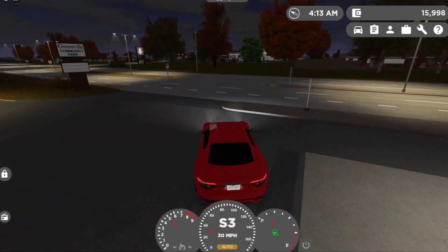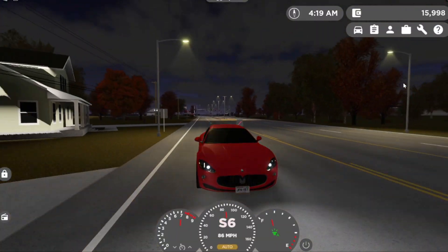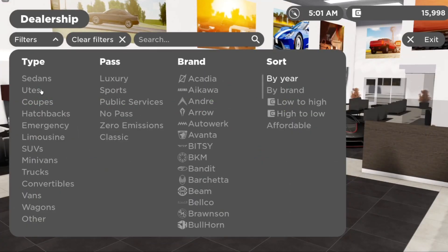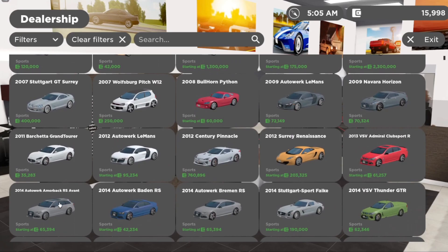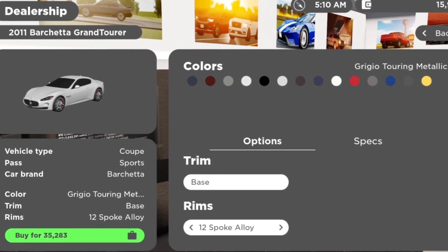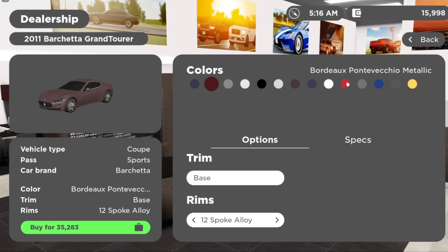Let's go in the dealership real quick. One bad thing is it's a sports pass vehicle. Alright guys, here we are in the dealership. So look — going to Sports Pass and then fine — this car costs $35,000. You heard me right guys, $35,000 for literally a sports car that goes 178 miles per hour at 405 horsepower. I believe this car is really, really good.